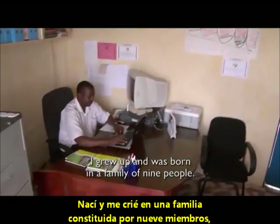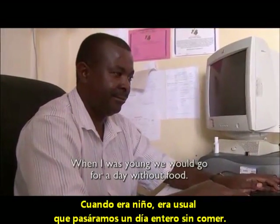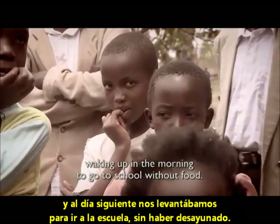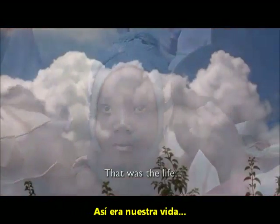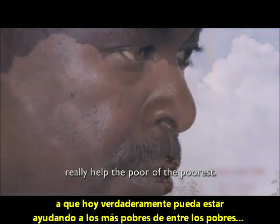I grew up and was born in a family of nine people — rather poor. When I was young, we would go for a day without food. Most of the times we slept hungry. Waking up in the morning to go to school without food — that was the life. Looking at my past, I thought it was good for me to really help the poorest of the poor.